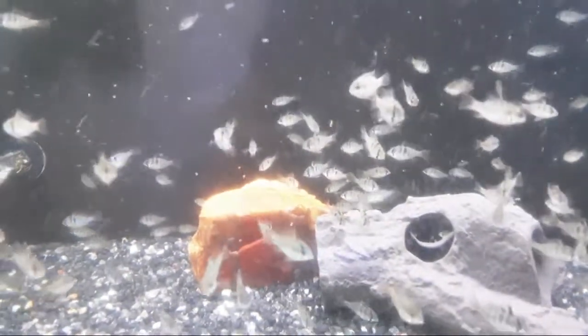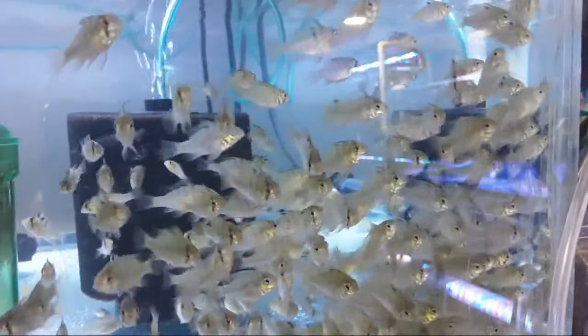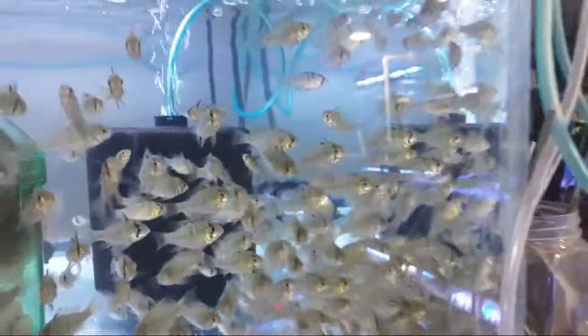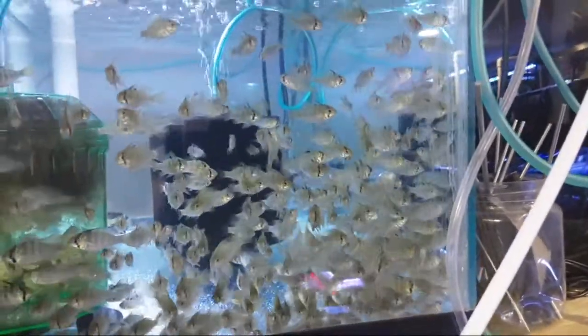They just arrived in their new tank last night. This is the tank they came from — it's now been cleared out, it's dark. Right next to it is a smaller tank and, as you can see, we've got more German Blue Rams than we know what to do with. Thank you everyone for coming back and asking questions.